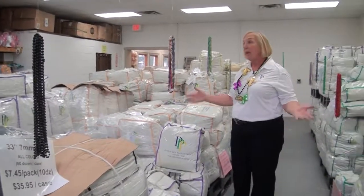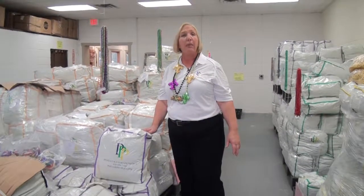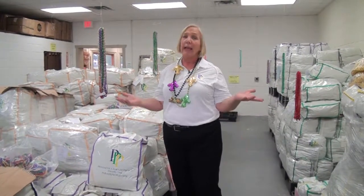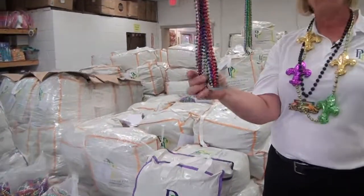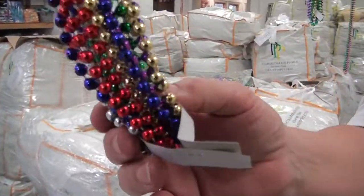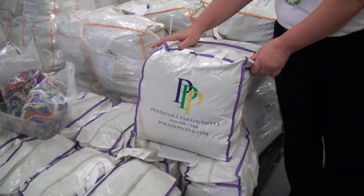Hi, I'm Terry and I'm in one of our bead rooms because one of the questions that we always get asked is how many beads come in a case? These small 7mm 33 inch beads, which are the smallest that we sell, come 60 dozen in each one of these bags.